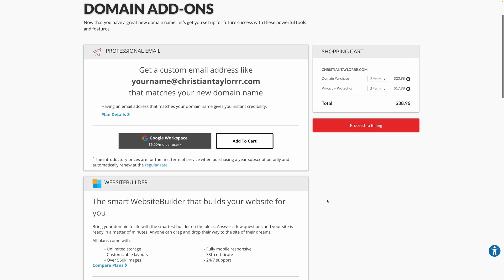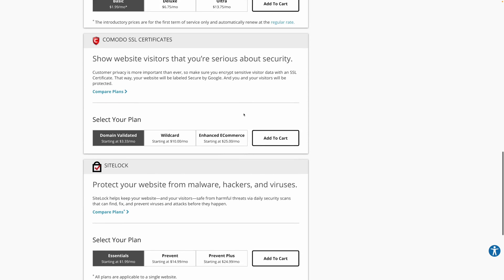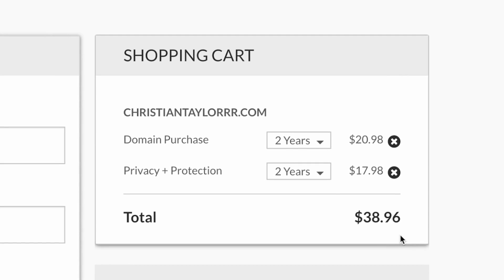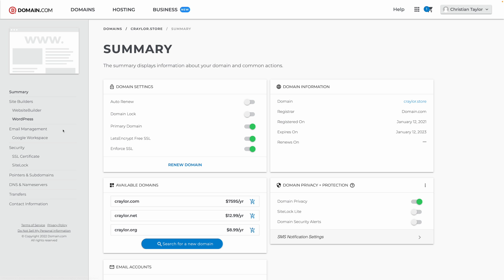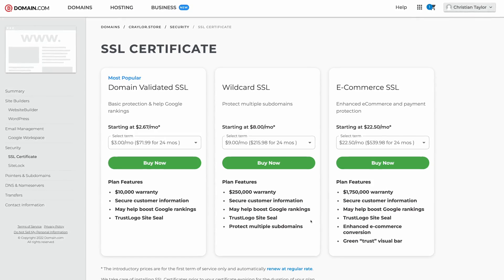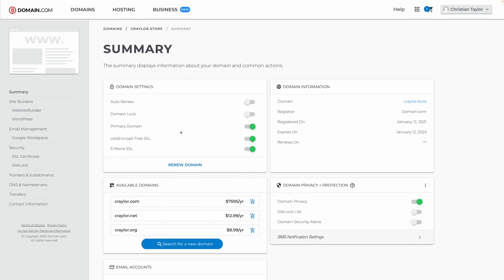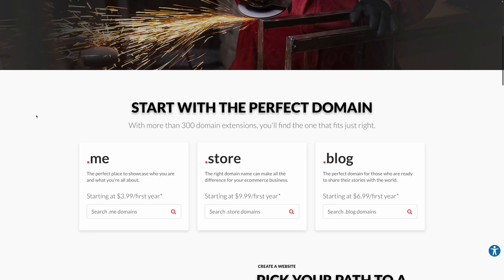Domain.com has the most obnoxious upselling screen of any registrar on this list. They have a whole dedicated page after you add a domain to your cart trying to sell you web hosting, email hosting, SSL certificates, site lock — all this stuff you probably don't need. If you can manage to weed your way through the screen without adding something extra to your cart, you can click continue to cart, but chances are they probably pulled a GoDaddy and added that domain to your cart for two or three years and included Whois protection when you were just trying to add one year. The management panel at Domain.com is decent, and they do offer free SSL certificates via Let's Encrypt, which is ironic because they're also trying to sell you an overpriced SSL certificate — but at least if you're smart enough to turn down the upsell, they'll give you a free one. Overall, I do not recommend Domain.com — I can't respect any registrar that is still charging for basic Whois protection.